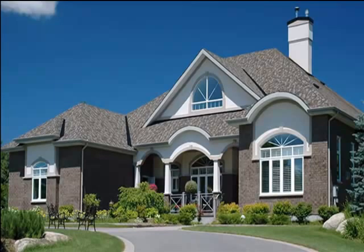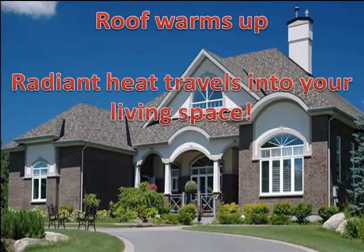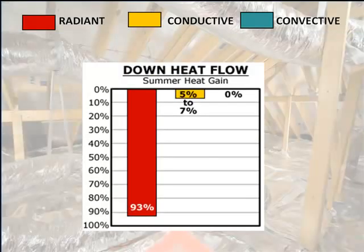Now imagine the sun is the stove and your house is the man's face and legs. Once the radiant energy is absorbed by your roof's surface, it has to go somewhere cooler, which means it will move into your living space. Very little will convect away into the air and some of it conducts through the roof's materials. However, most of it radiates to the cooler surfaces inside of your living space.